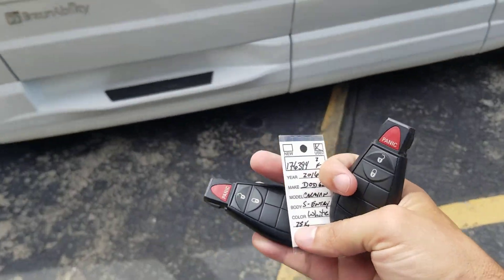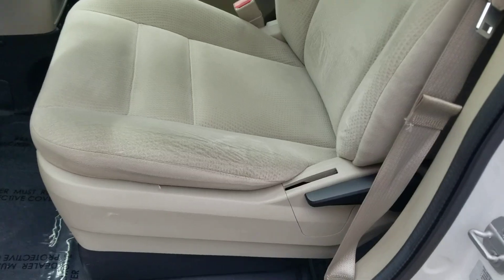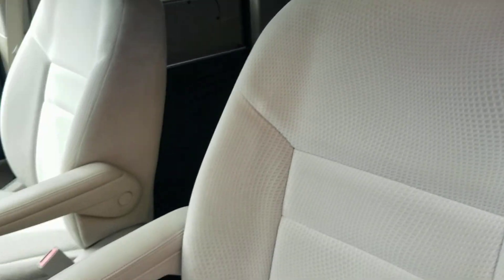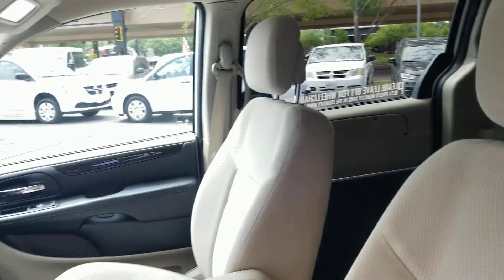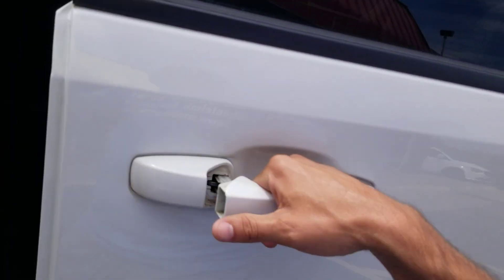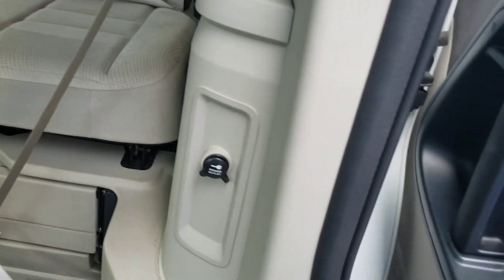Back to the van — we have two key fobs and keyless entry. I'm a non-smoker and can smell smoke from a mile away. No signs of any smoke or unusual odors in this van. The interior, like the rest of the van, looks near brand new. And here's that driver-side sliding door — great for loading groceries or anything like that.